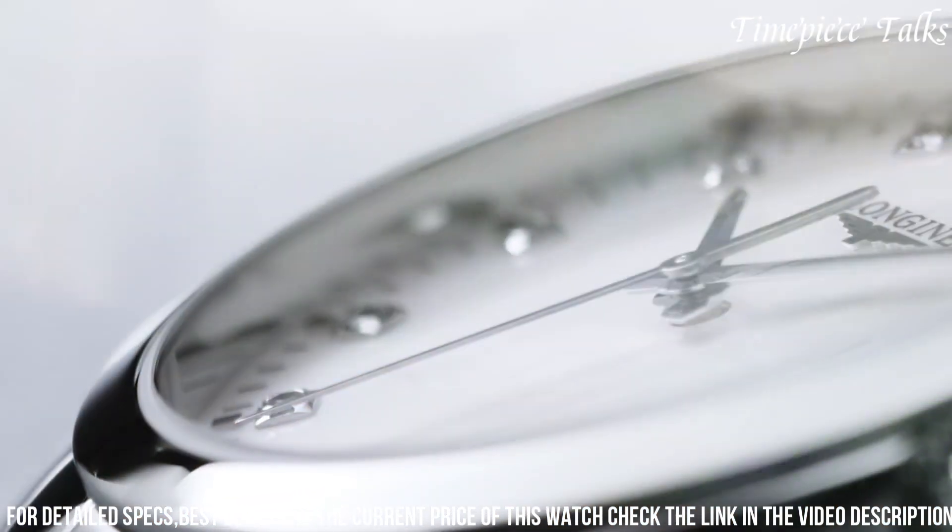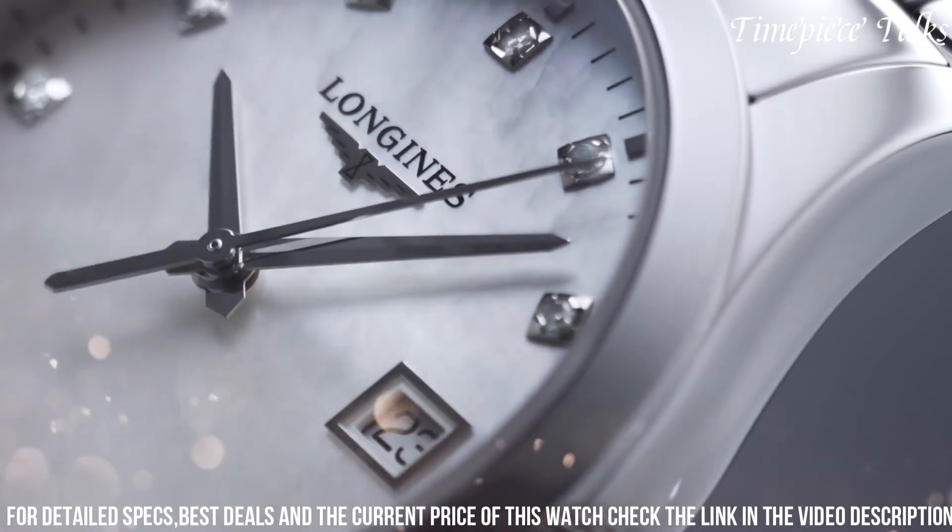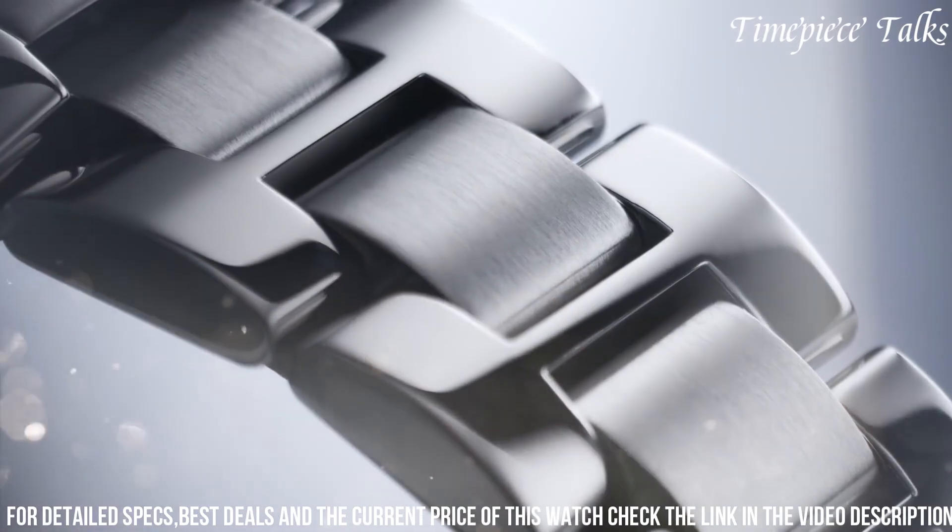The Conquest Classic exemplifies Longines' commitment to blending timeless aesthetics with contemporary functionality, appealing to individuals seeking a sophisticated yet versatile watch for everyday wear.